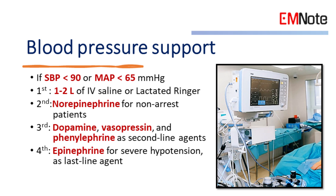Blood pressure support. For patients with systolic blood pressure below 90 mmHg or mean arterial pressure under 65, consider blood pressure support. Initially, administer 1-2 liters of intravenous saline or lactated ringers. If blood pressure remains low, consider vasopressors, with norepinephrine being the pressor of choice for non-arrest patients.